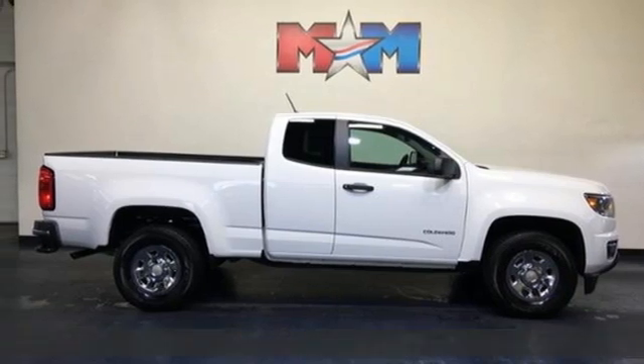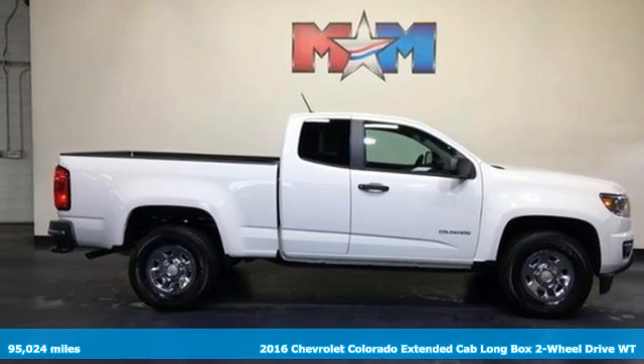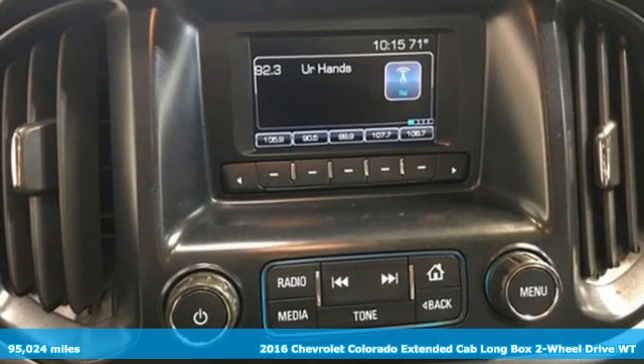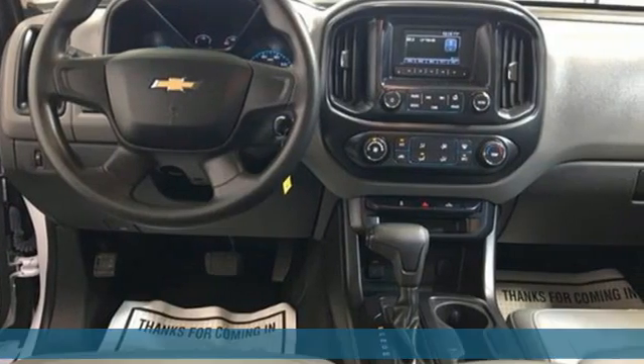It's a 2016 Chevrolet Colorado. Whether you're downtown or off-road, this truck provides torque and efficiency no other midsize pickup can match.